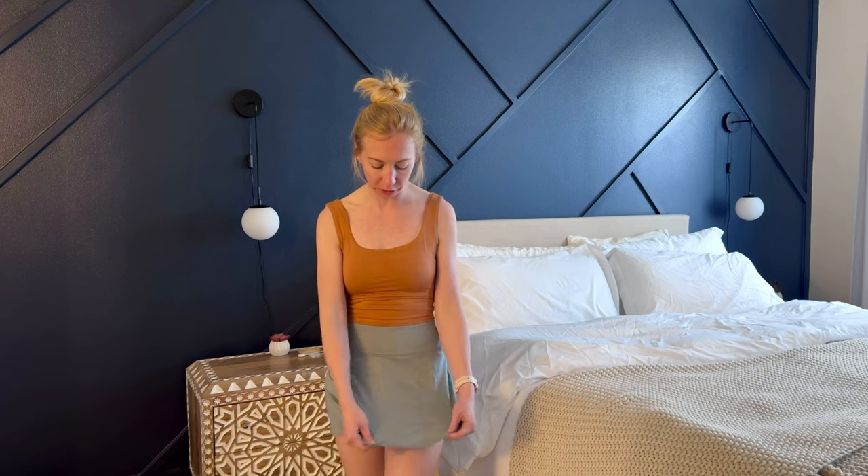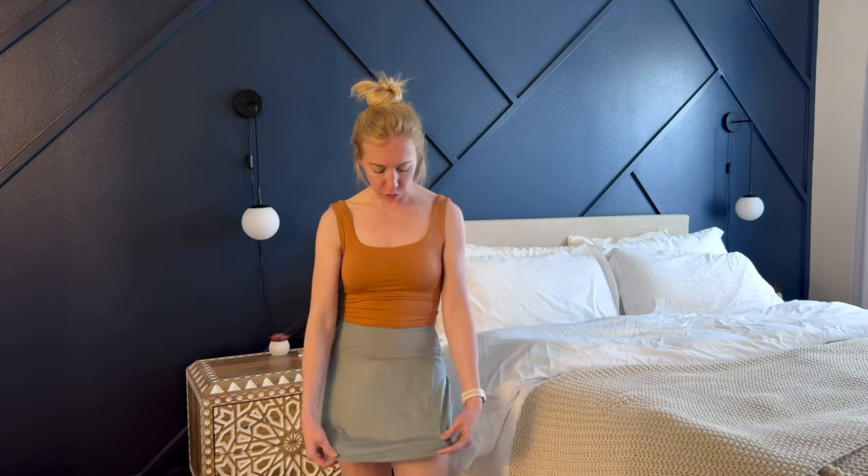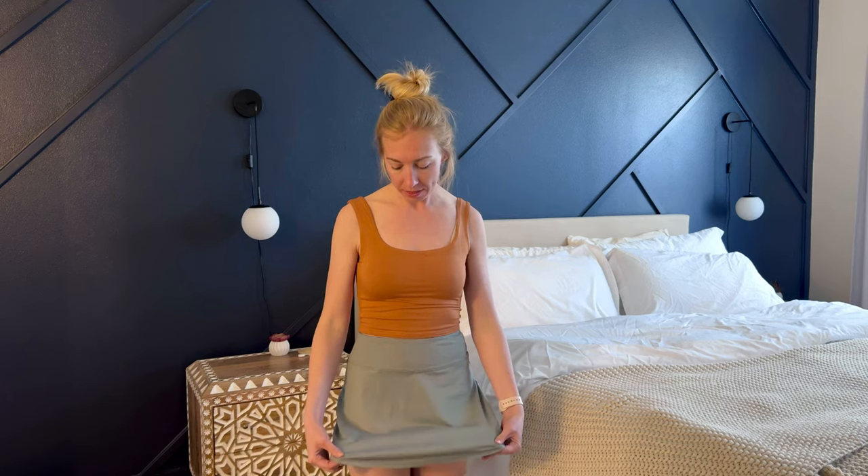I was gifted this athletic skirt so I could try it out and tell you a little bit more about my initial thoughts. I just put it on and it feels so comfortable. It's a super lightweight, stretchy material, kind of spandex-like, and it's really flowy. I can imagine wearing this on a 100 degree day and feeling really cool in it.